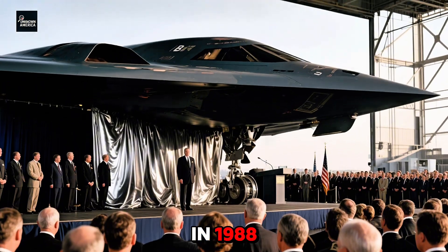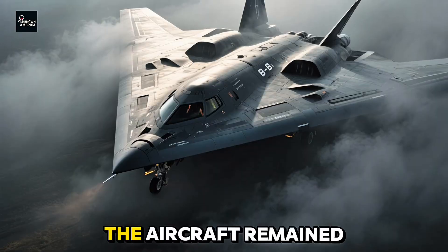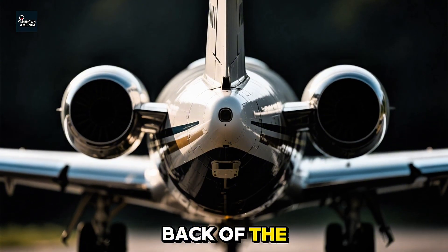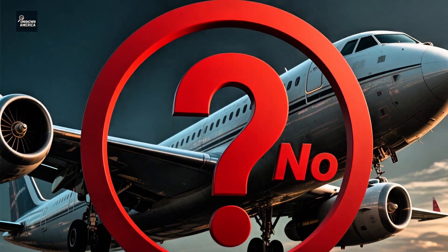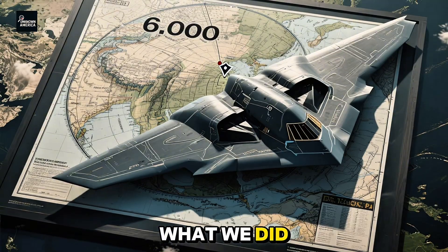It was unveiled to the world in 1988, but even then, the public only saw a glimpse. The aircraft remained shrouded in secrecy. Reporters weren't allowed to photograph the back of the plane, where its engine nozzles were. No one was allowed to ask how it avoided infrared detection. And no one — absolutely no one — knew exactly how it worked.